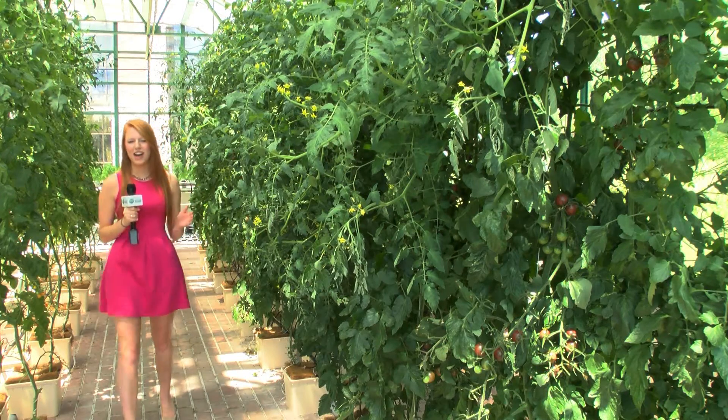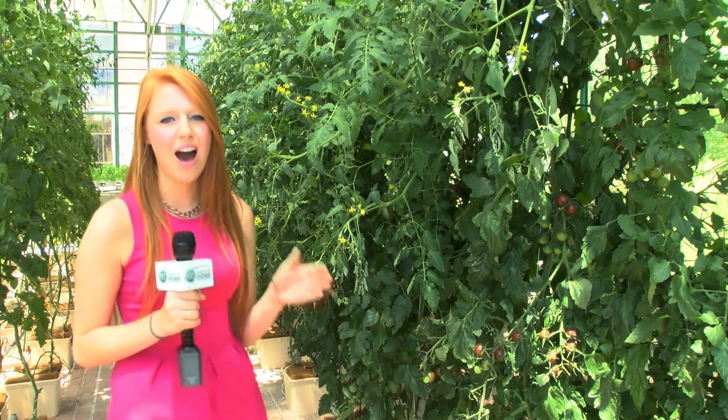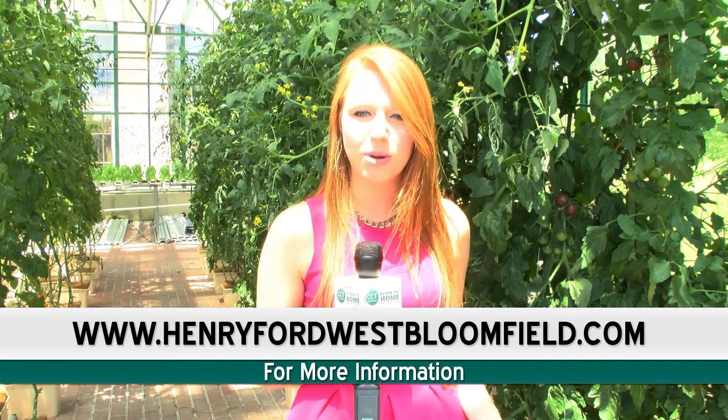This greenhouse provides residents with the opportunity to buy local produce while promoting a healthier lifestyle. Visit HenryFordWestBloomfield.com for more information on the greenhouse tours as well as the weekly farmers markets, so you can take home a baby tomato just like this one. For Civic Center TV, I'm Kelly Waterfall.